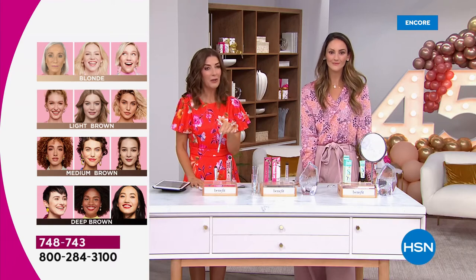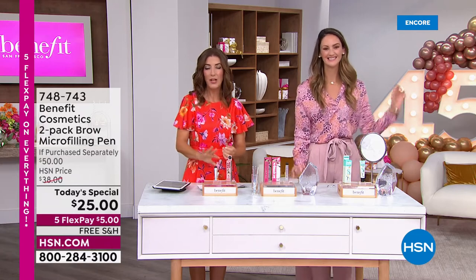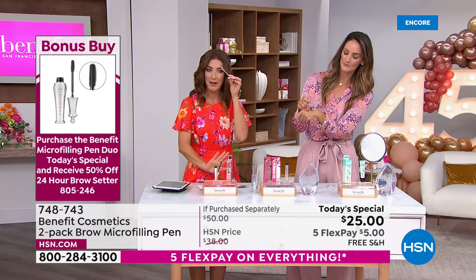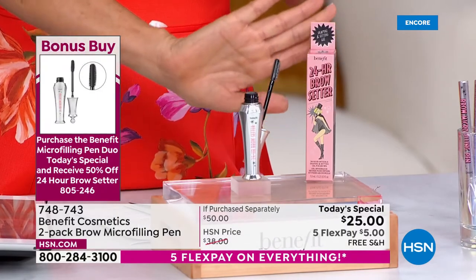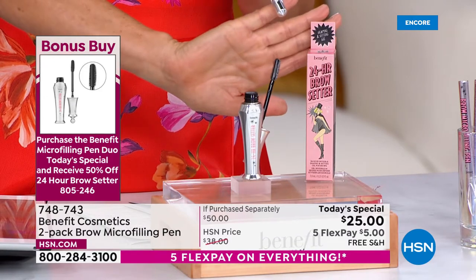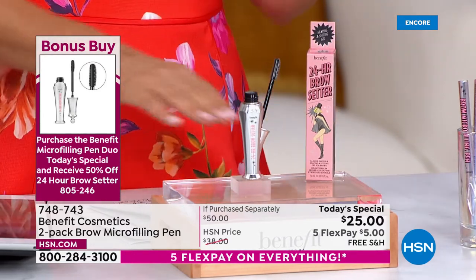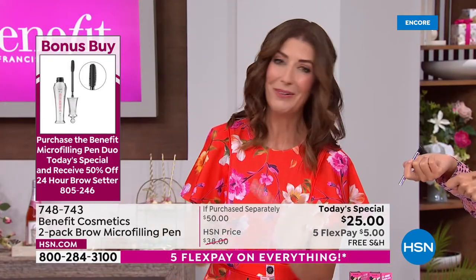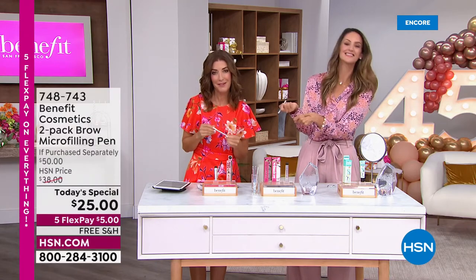A lot of you are adding the brow setter to your order. This is a beautiful, almost invisible clear gel that sets and locks in the brow. If your brows go haywire like mine — they grow in different directions, get too long, too crazy — tame those brows with the brow setter. It's going to be 50% off with your purchase of the Today's Special, saving you another $12. No one else is doing that at this price. We also have the Porefessional Primer coming up later at a special event price.